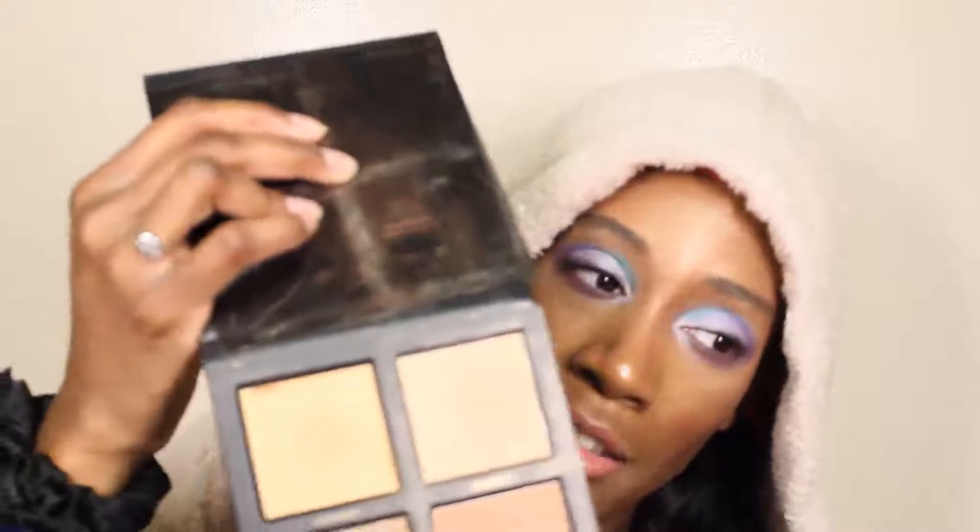The cream in the Huda palette is beautiful — you rub it on the areas where you want to highlight, then apply any of the powder highlighters on top. I usually mix all three, or I'll do the two side shades on the sides of my face and the gold one down the middle — on the nose, cupid's bow, and chin — to get that glowing beam down the center with a subtler highlight on the sides.